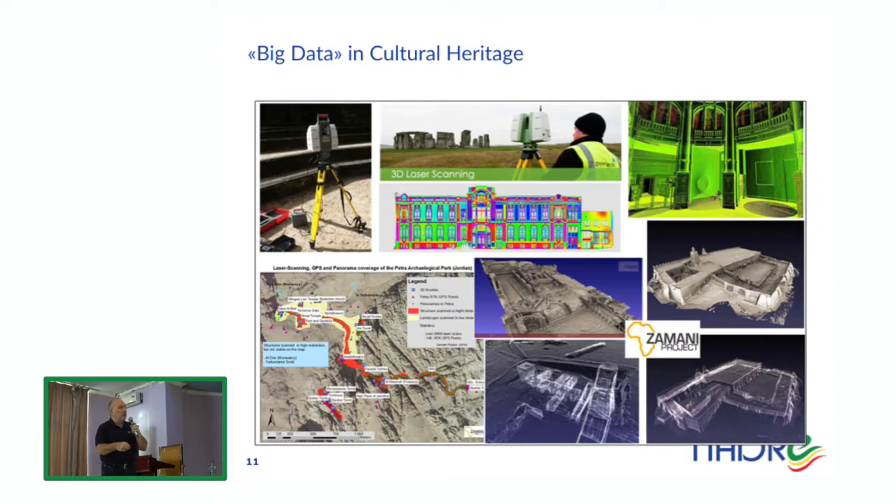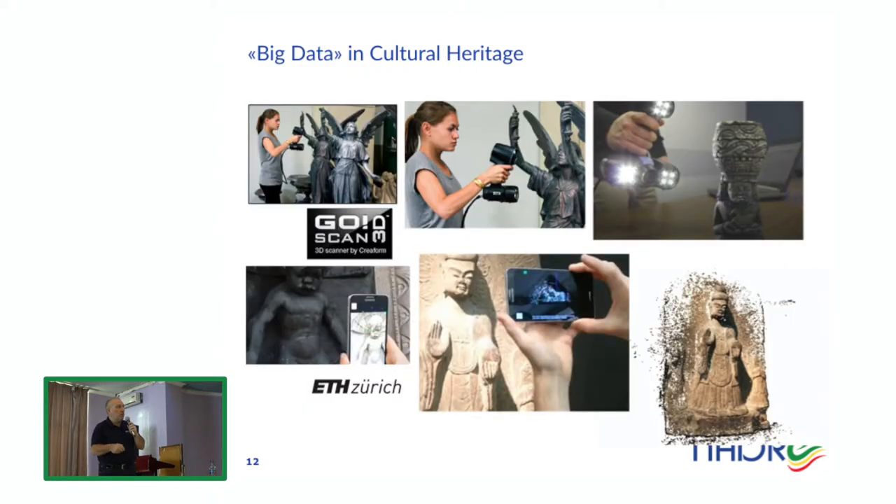Last but not least, cultural heritage. 3D scanning and huge initiatives are creating 3D models of cultural heritage around the world. One example from Africa is the Zamani project, which is trying to 3D scan monuments and cultural heritage across the continent. 3D scanners are becoming portable, and even smartphones can be turned into 3D scanners, making cultural heritage a key application in the so-called big data.